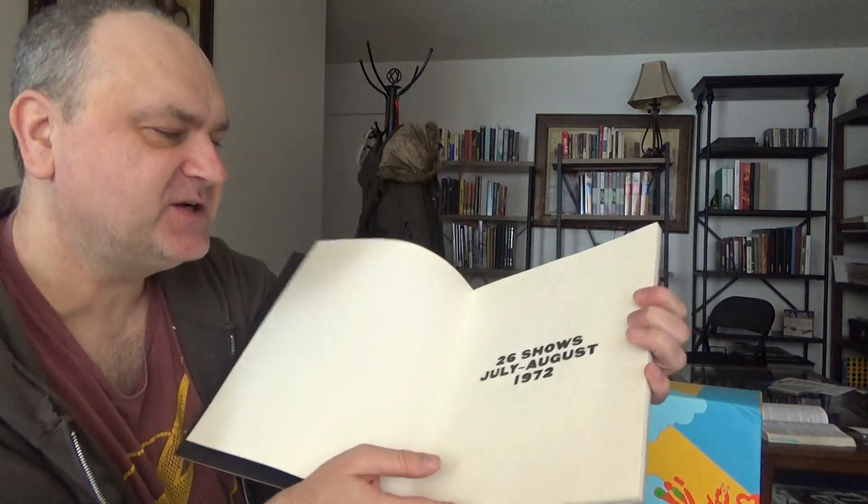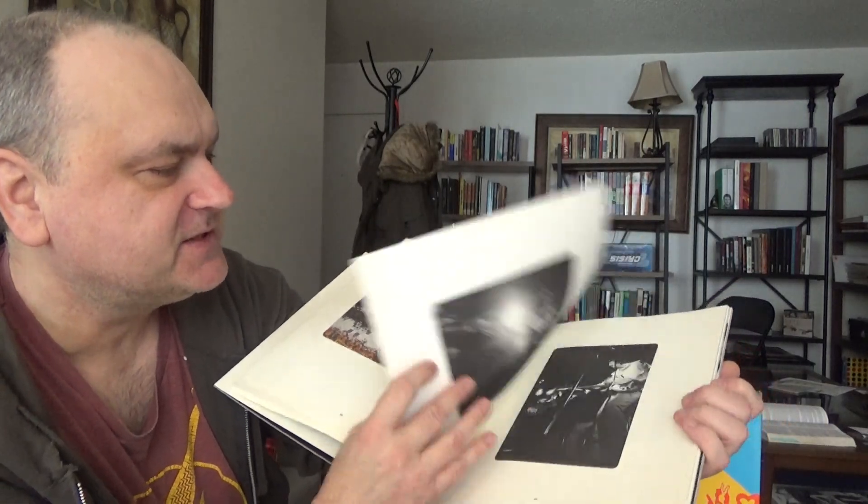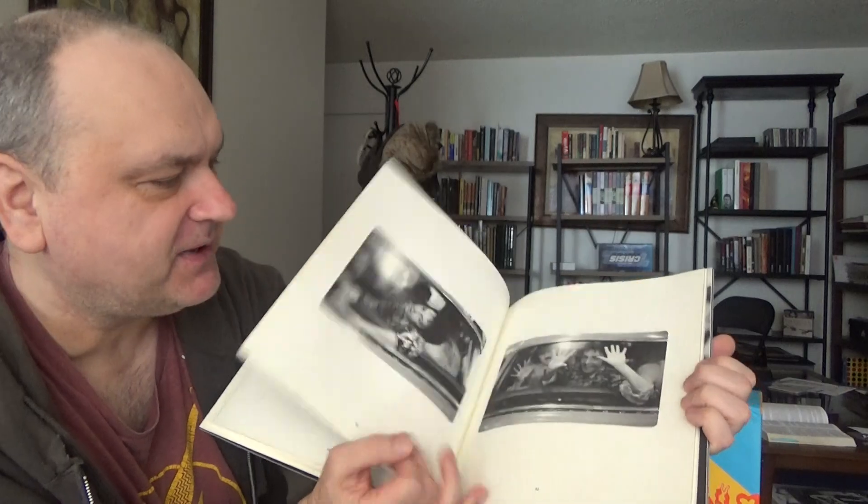And I'll give you a quick look through the 26 shows, July to August 1972. There's a lot of pictures and a little bit of text. Some of the pictures are in color, some are in black and white.